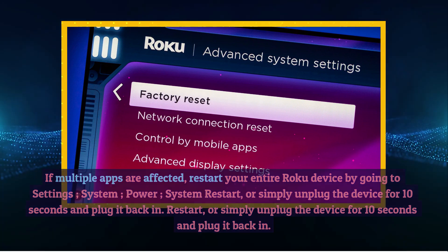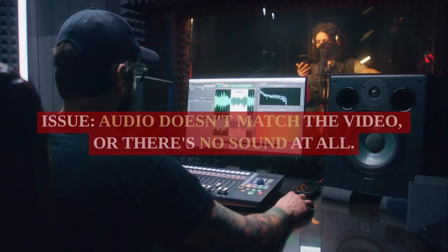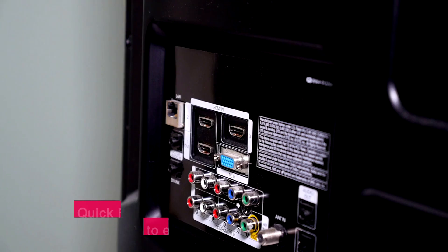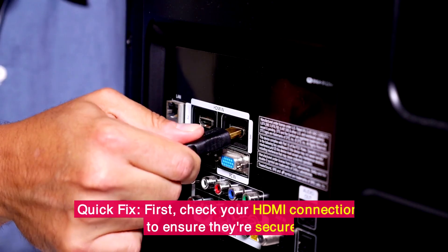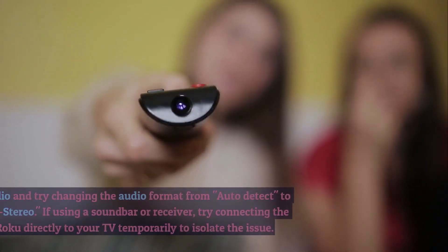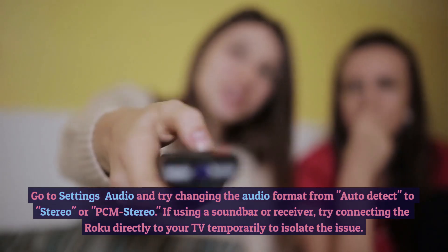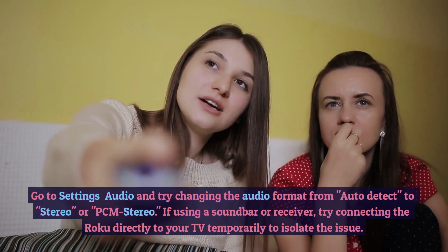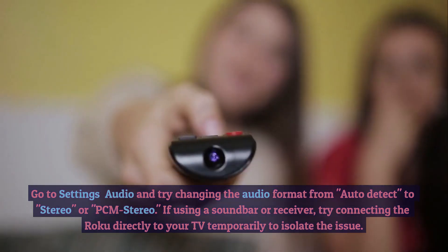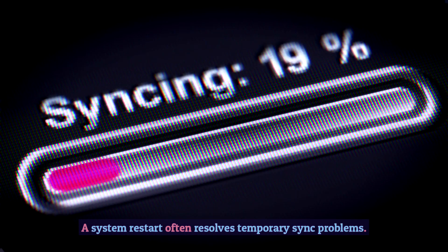3. Audio and Video Sync Issues. Issue: Audio doesn't match the video, or there's no sound at all. Quick Fix: First, check your HDMI connections to ensure they're secure. Go to Settings > Audio and try changing the audio format from Auto Detect to Stereo or PCM Stereo. If using a soundbar or receiver, try connecting the Roku directly to your TV temporarily to isolate the issue. A system restart often resolves temporary sync problems.